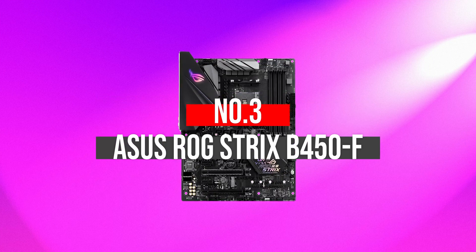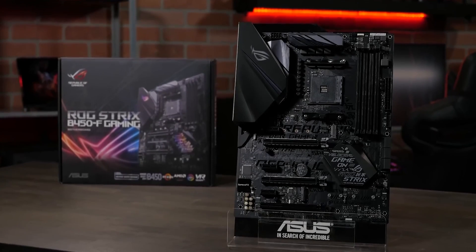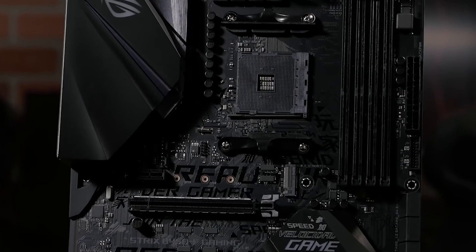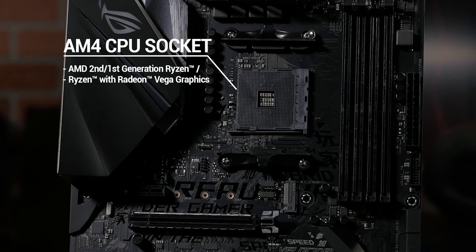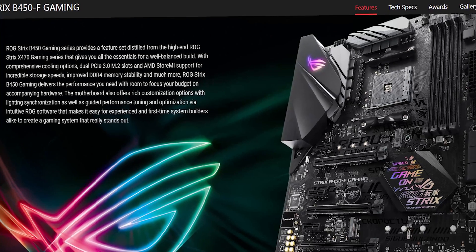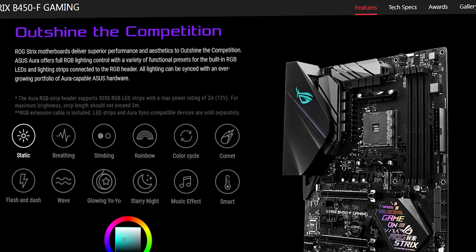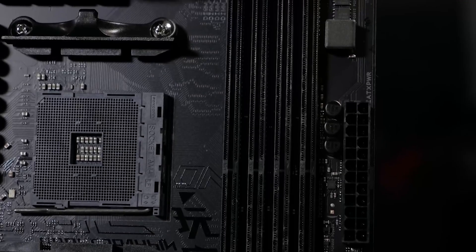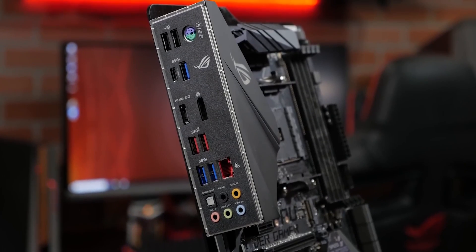Number 3: ASUS ROG Strix B450F. Known for its efficient performance and flexible yet precise connections, the ASUS ROG Strix B450F is easily the best B450 motherboard for Ryzen 5 3600. It is powered by a second-generation AMD Ryzen processor with an AM4 port. It supports features that let users customize their experience, including Aura Sync RGB, Fan Expert 4, and more. For improved connectivity, the integrated NVMe M.2, USB 3.1 Gen 2, and Gigabit LAN are in place.